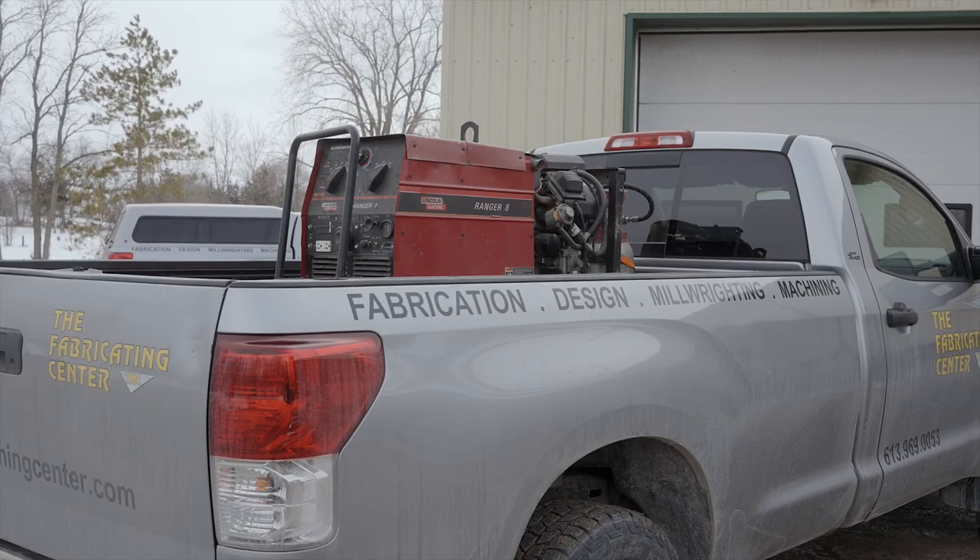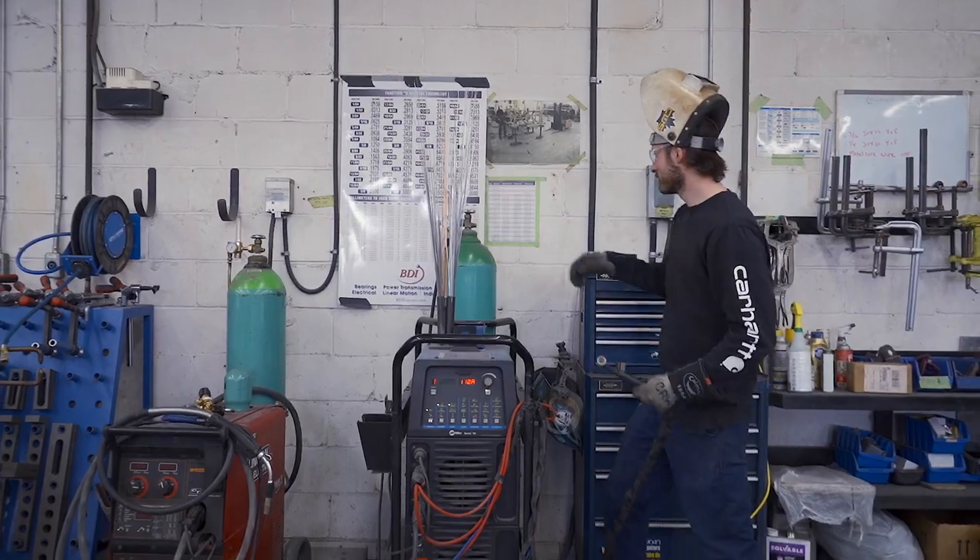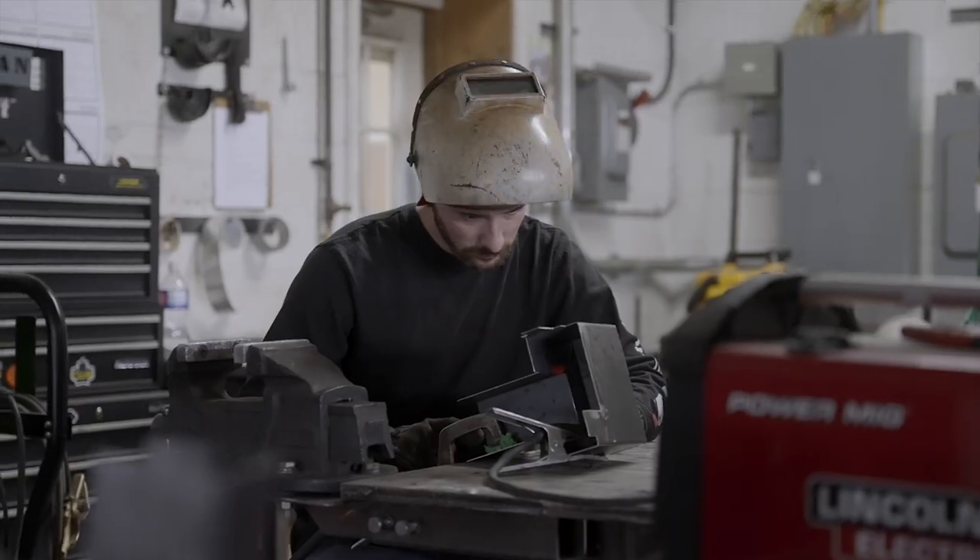We recently acquired a portable welder, and we do use that to do on-site installations. We can either bring a machine right into a factory or we can do portable welding. If you're broke down out in the middle of the field, we can come out to you and service you there too.